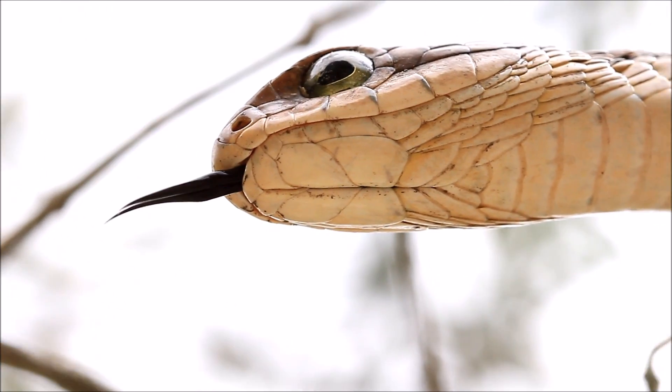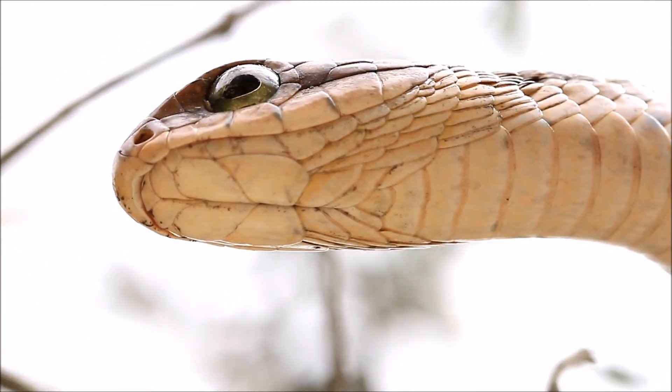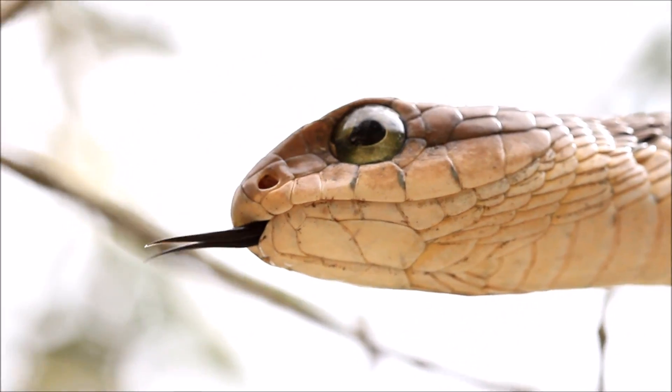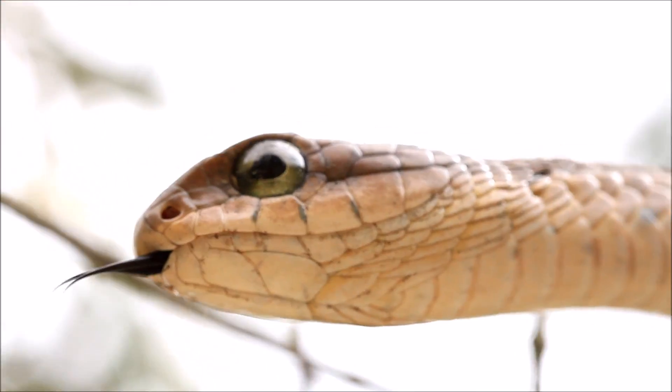This snake has keel scales along the underside of the body and it uses these scales to climb in trees. The keel scales give it traction and grip as it moves through the branches. Other snakes which have these kinds of scales include Natal green snakes and bush snakes, to name a few.